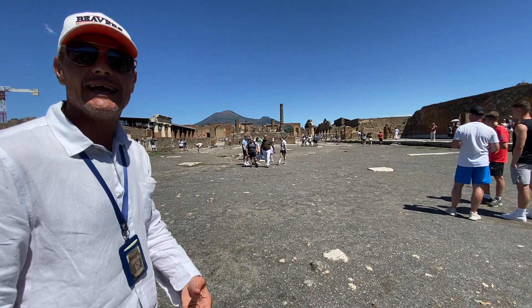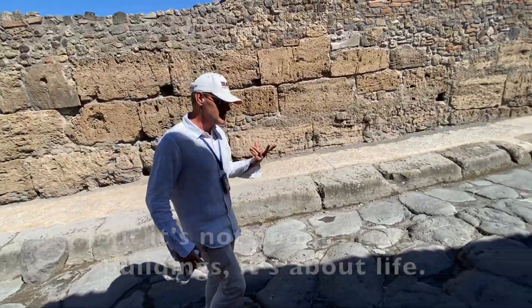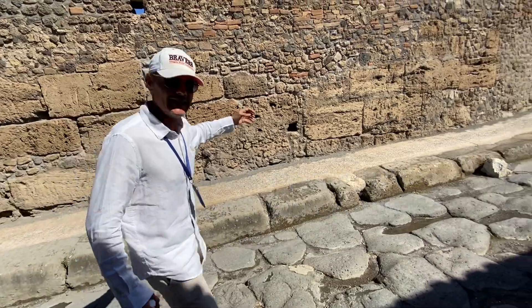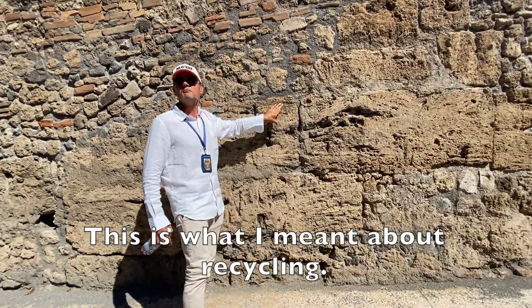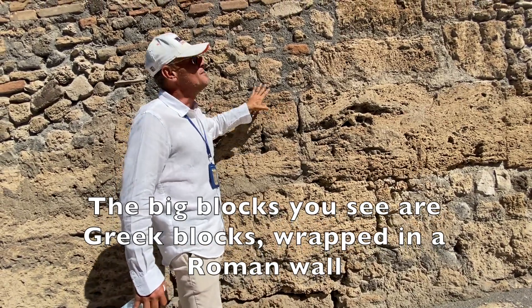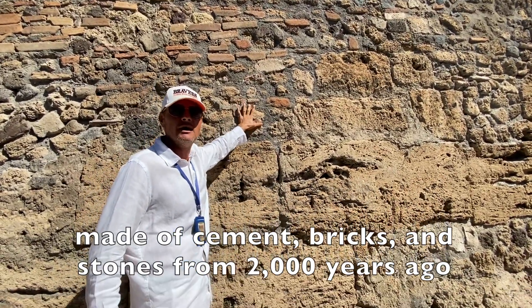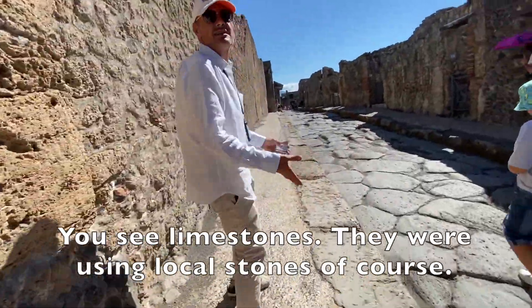This is Dario, and he will be our local guide from the city of Naples. He will begin by talking about the walls of Pompeii and what they're actually constructed out of. Archaeologically speaking, Pompeii is a treasure chest — it's not about broken buildings, it's about life. These big blocks came wrapped in a wall. This is what I meant about recycling: the big blocks you see are Greek blocks of 2,600 years ago, wrapped in a Roman wall made of cement, bricks, and stones of 2,000 years ago. They were using local limestones and local stones.